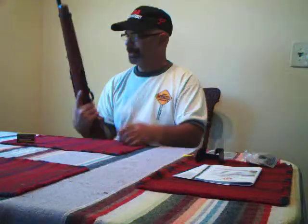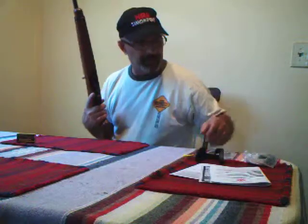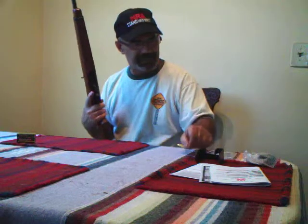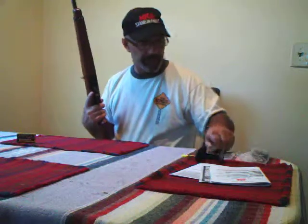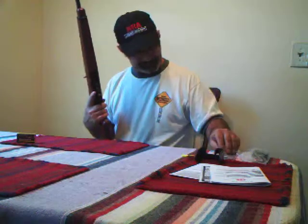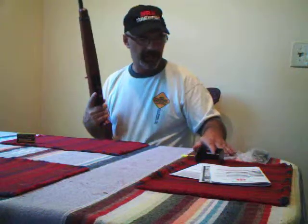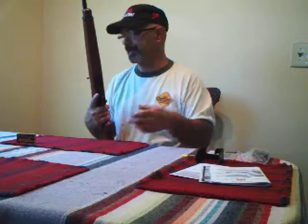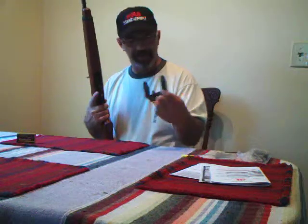It came with a bunch of paperwork that I'll never read, some sort of chamber safety thingy, a really cool lock that I'll never use, and a little scope mount. I haven't quite figured out whether I'm going to put a scope on it or not. I'd like to have a scope, but I kind of want to get used to shooting through the iron sights first and get back to the basic fundamentals of shooting before I start relying on optics.